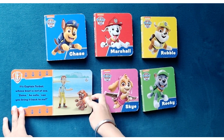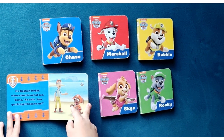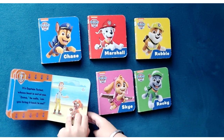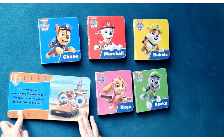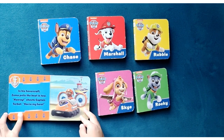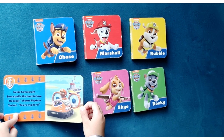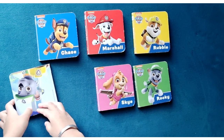It's Captain Turbot whose boat is out at sea. Zuma, he calls, can you bring it back to me? In his hovercraft, Zuma pulls the boat in tow. Hooray, shouts Captain Turbot, you're my hero! Zuma is smart.